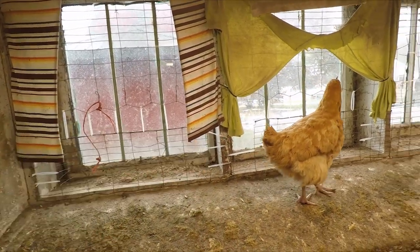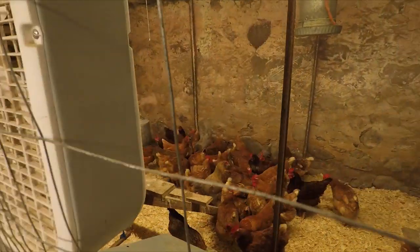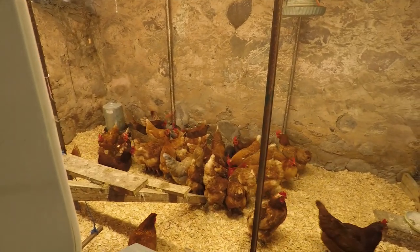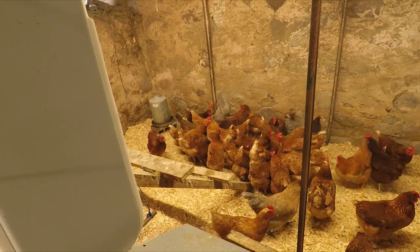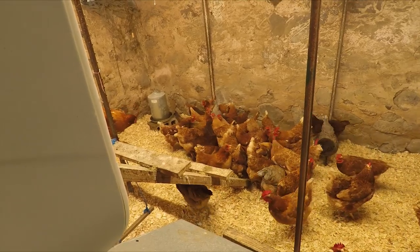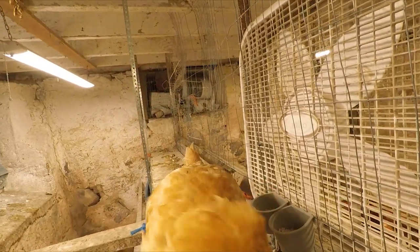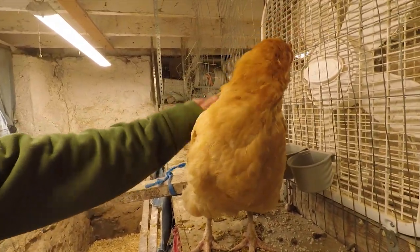Right now I've got one buff Orpington, five Rhode Island reds, three Americanas, two Sapphire gems, one Calico princess, and a bunch of gold stars. I got rid of seven gold stars on Saturday to a friend of mine who takes them back to her funny farm and keeps them kind of as pets, hobby animals type thing.